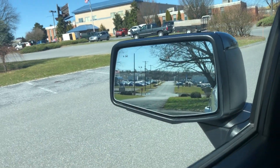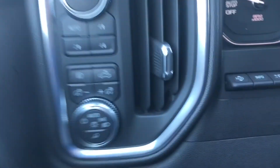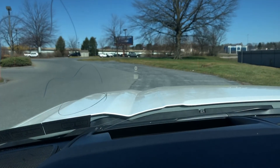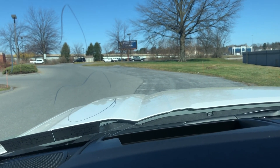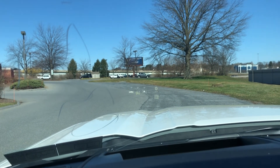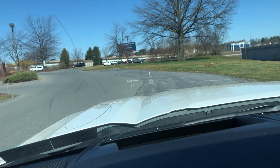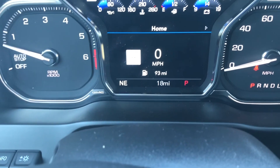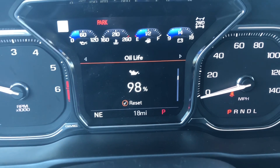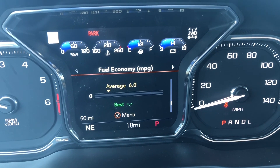That little car icon right there is the side blind zone alert. Something I almost missed is this right here for the heads-up display — it's flashing steady in my sight but that's just how the phone picks it up. You can change different modes to show what kind of drive you're in — four-wheel drive or two-wheel drive. Right here you can also go through diagnostics of the vehicle: oil life, tire pressure, air filter life, brake pad life, and fuel economy.